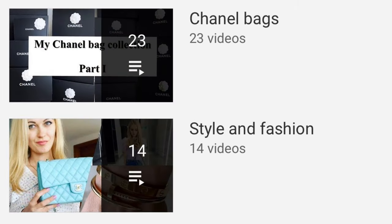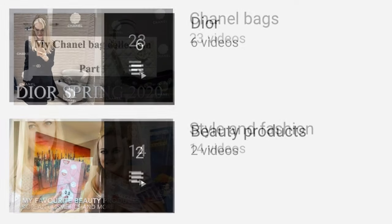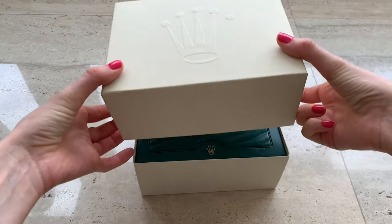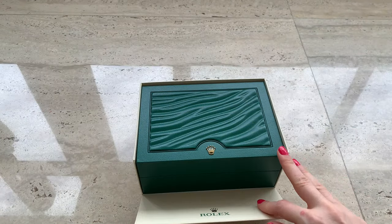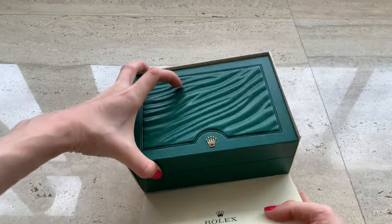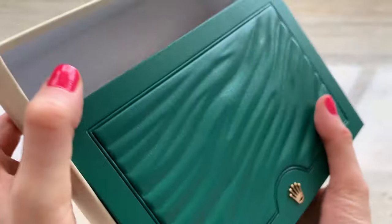I also have lots of videos about Chanel bags, style and fashion, beauty products, and Dior videos. I've had this watch for about four years and I use it all the time. This is the original box — I'll show you what it came with and I hope you'll find this video useful.